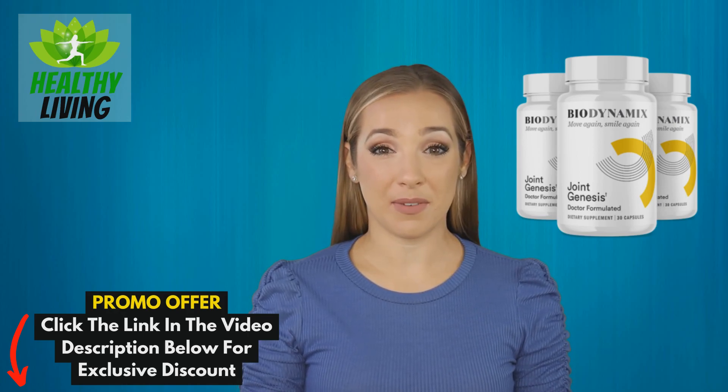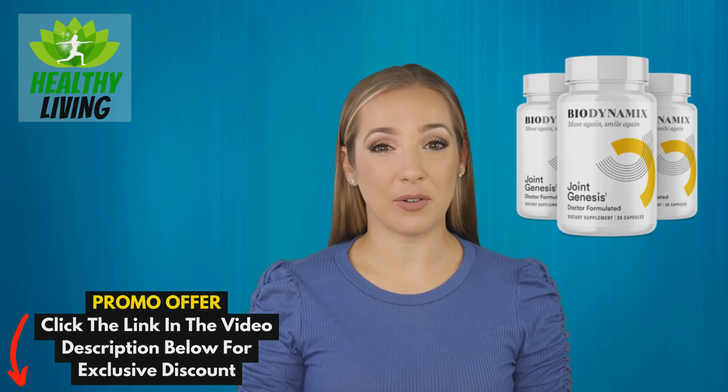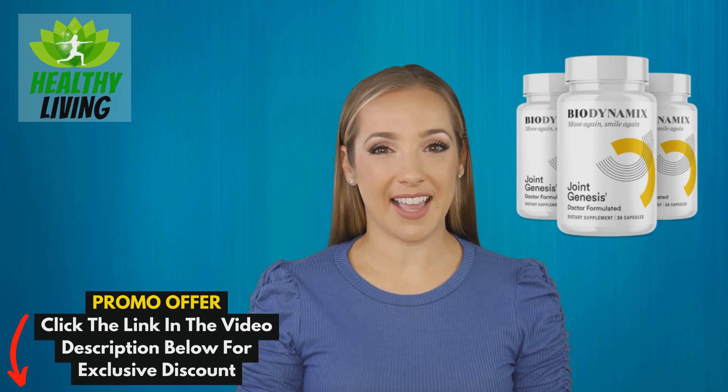The secret? The fertile soil they use to grow their purple sweet potatoes, which provides them with hyaluronin — a molecule that supports joint health. Joint Genesis aims to restore this molecule in your body, helping you feel good in your skin again.